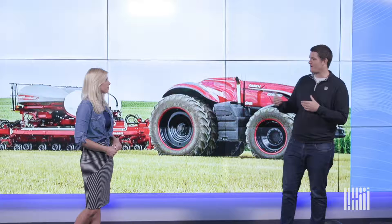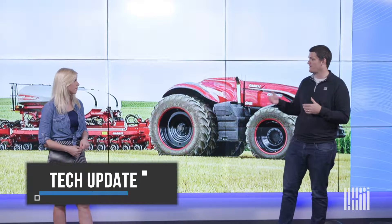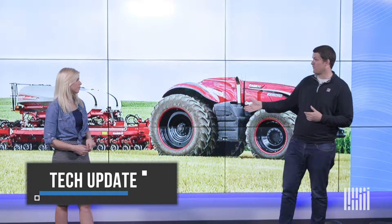Today we are talking autonomous ag. We've talked a lot about autonomy, and that's usually for the commercial or personal vehicle space. But right now, the real ROI in autonomy — and really the actionable ROI that can happen pretty soon — is on the farm.